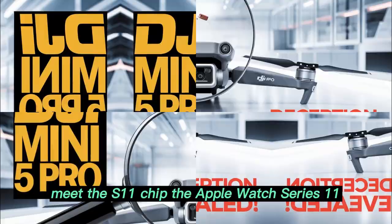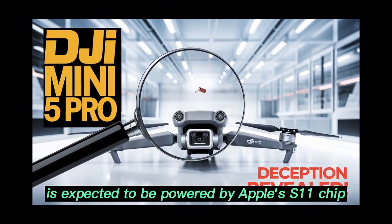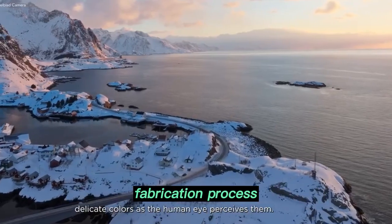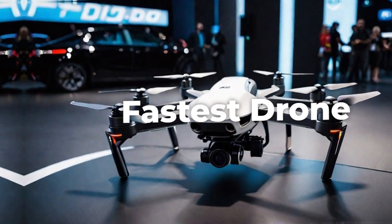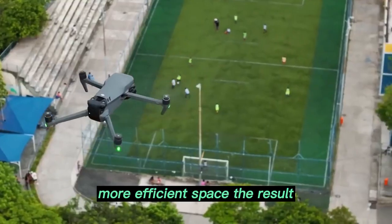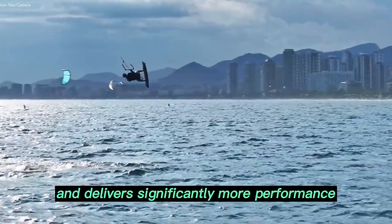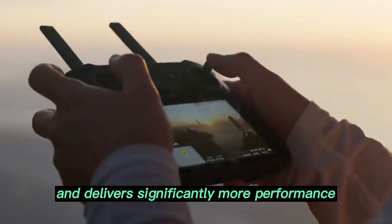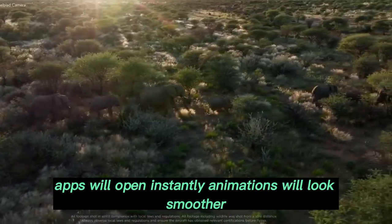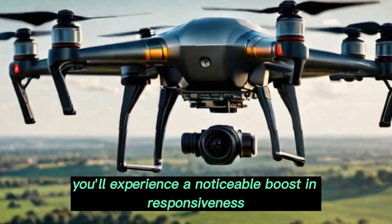The Apple Watch Series 11 is expected to be powered by Apple's S11 chip, reportedly built using a 3 nanometer or even a groundbreaking 2 nanometer fabrication process. That means more transistors packed into a smaller, more efficient space. The result? A chip that consumes less power, generates less heat, and delivers significantly more performance. Apps will open instantly, animations will look smoother.